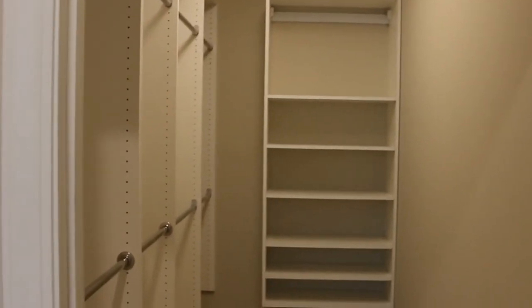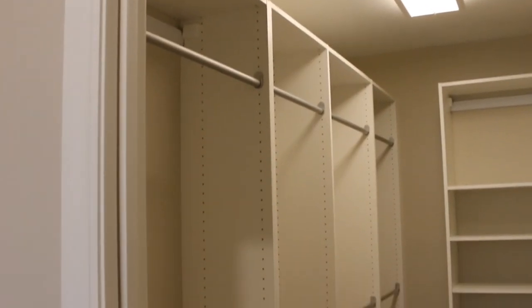All Riverbanks apartments have wide walk-in closets with floor-to-ceiling shelving that can be modified to each individual resident's needs.